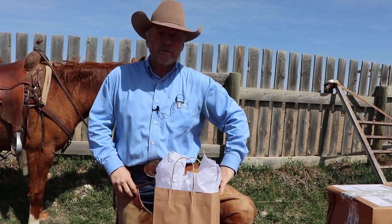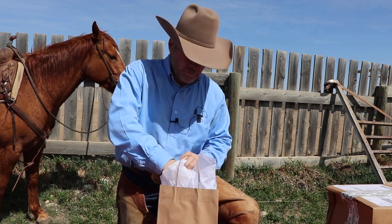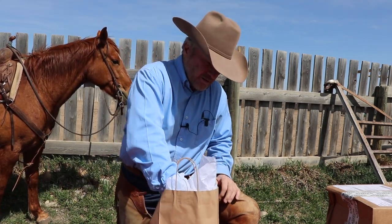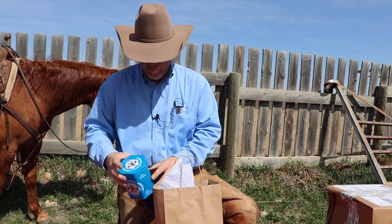Haley was just up at Horse Expo in Red Deer last week and the great folks from Canadian Bee Seal sent her some product back for me to try out here at Cowboy Campus.